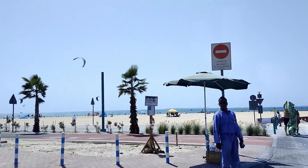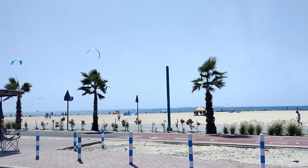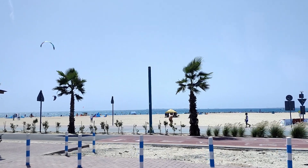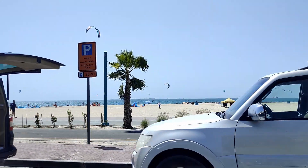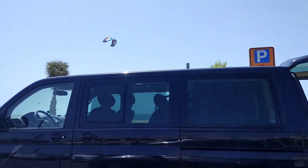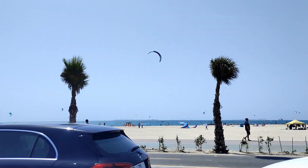Ito yung Kite Beach. Eto po ang Kite Beach — ang daming mga kites! Maganda po magpalipad ng kite dyan kasi medyo windy.